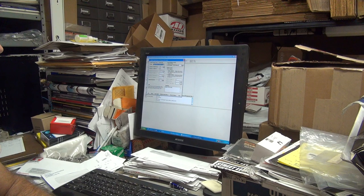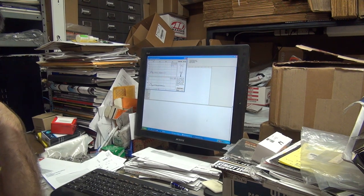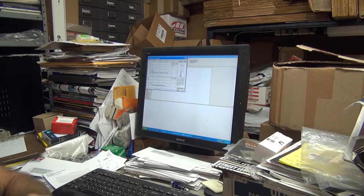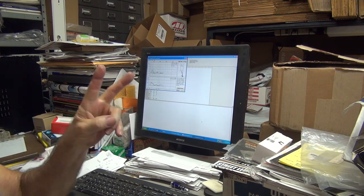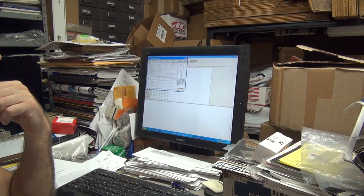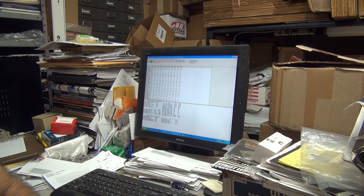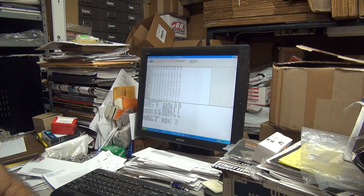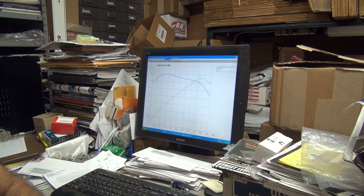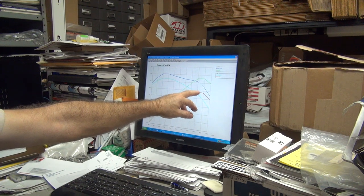Now if you take your exhaust system and take the muffler off — open header — let's see what that does for us. It said you had a restricted exhaust system before, and the intake was bad. Looks like going to gain about 15 horsepower — I'll give it two, let's see what happens. Two would be a lot, probably more like one. Ooh, 45.2 foot pound max torque. You got maximum horsepower at 6,000 now — look at the difference in power. From 35 to 42 — that's seven horsepower right there.